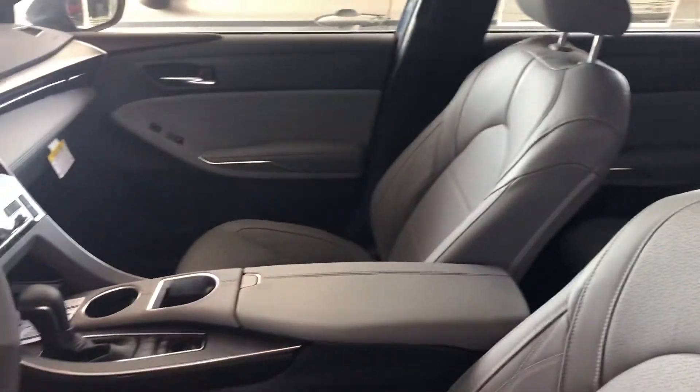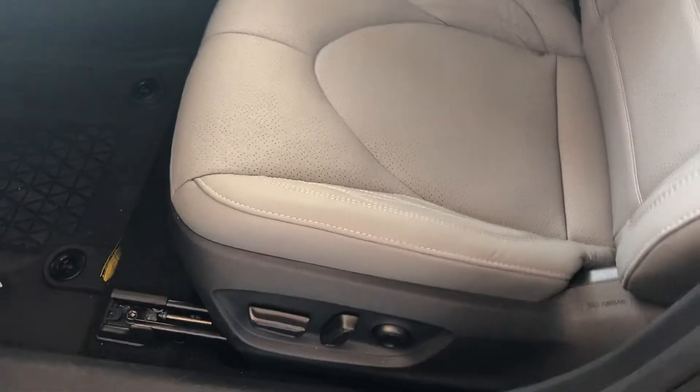You have your soft text leather interior in the color gray, a power driver seat with lumbar support, and you also have memory presets for the front seat.